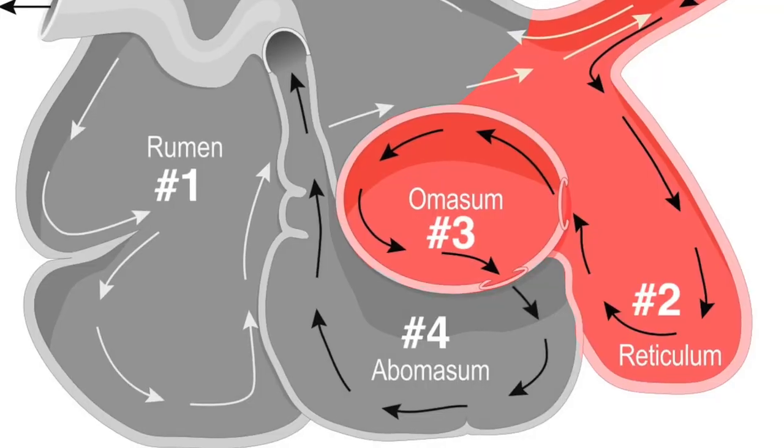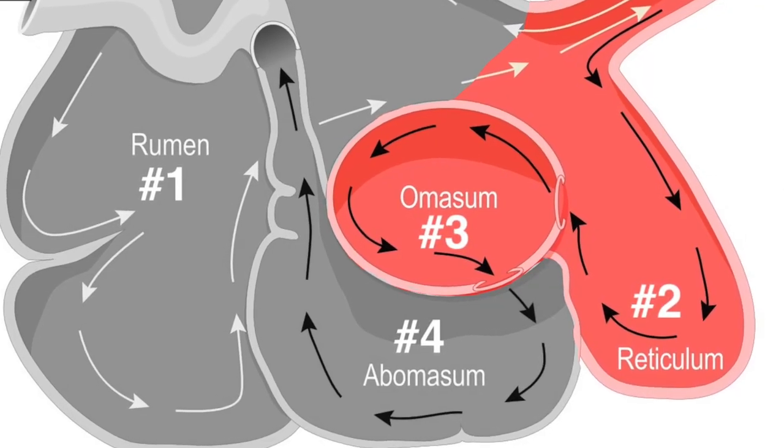The degraded digesta, or food that's now in the stomach, now passes into the next chamber, the omasum. The omasum absorbs volatile fatty acids and ammonia.